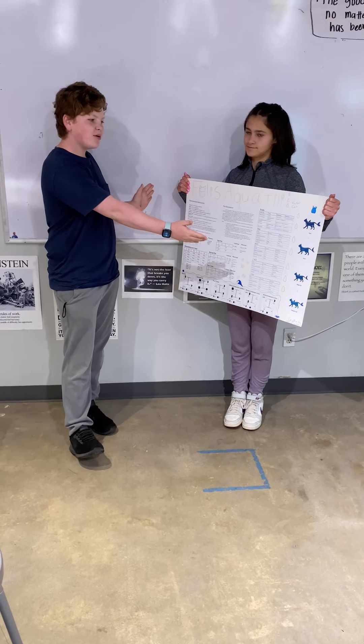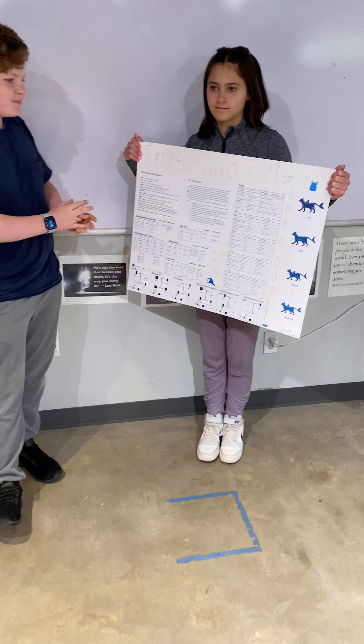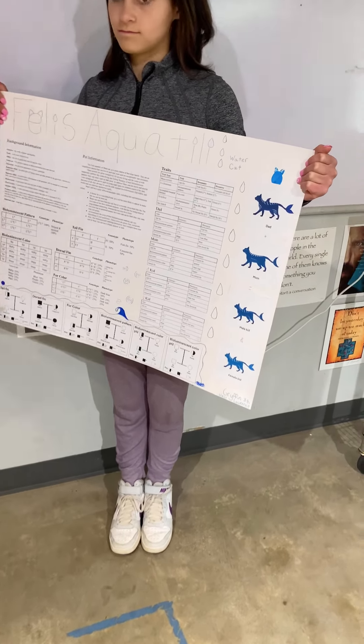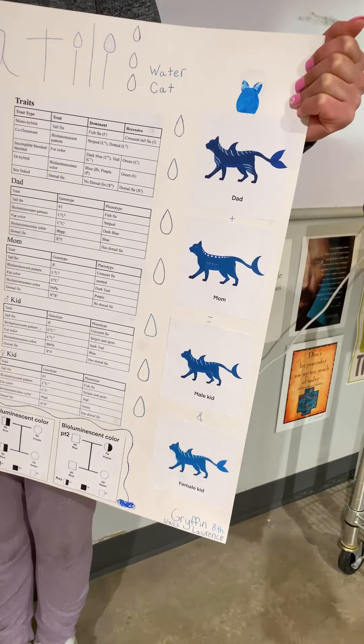This is Felis aquatale, or the water cat. That is its scientific name. This cat is a close relative of the feline family, and it is an amphibious species that can live on water and land.